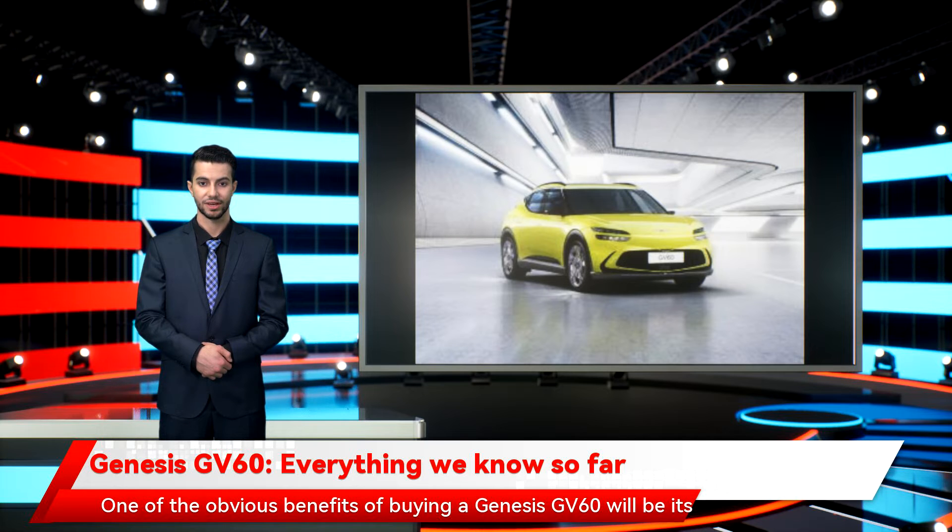One of the obvious benefits of buying a Genesis GV60 will be its premium feel. On the outside, the all-electric model has plenty of neat features, albeit incorporated into a design that might generate mixed reactions. According to Genesis, the GV60's design focus is based on athletic elegance, with two lines, quad lamps, and a funky crest grille giving it a look that's certainly unique. There's a clamshell hood too, meaning the hood and fenders are all part of the same panel, keeping the lines simple but effective. The seamless design thinking continues with digital door mirrors, meaning less clutter along the sides. Around the back, it's a similarly slick arrangement with two-line rear lamps and a fixed-wing spoiler.